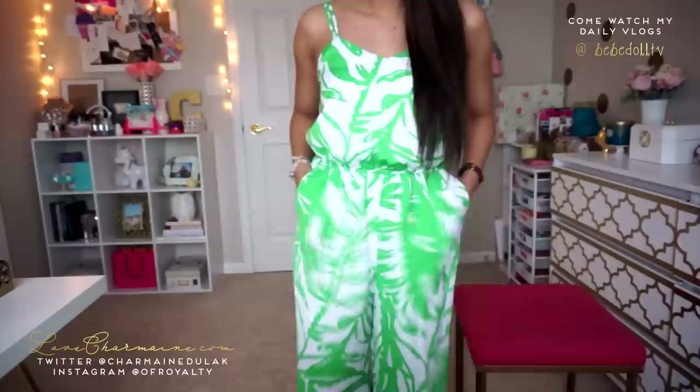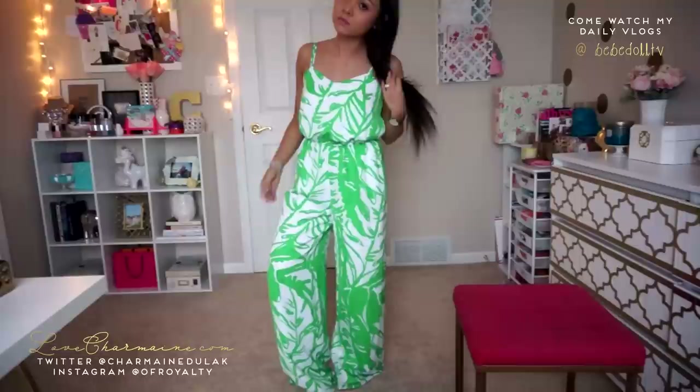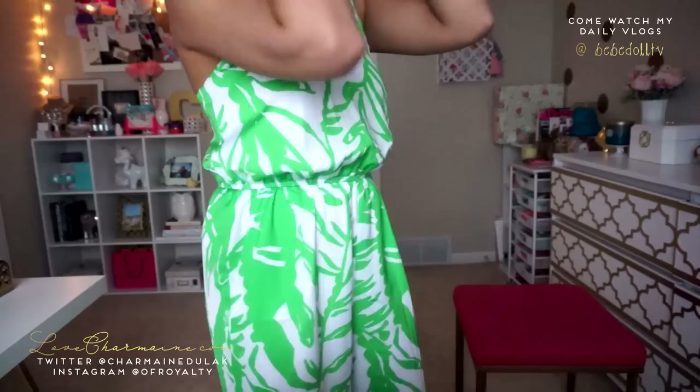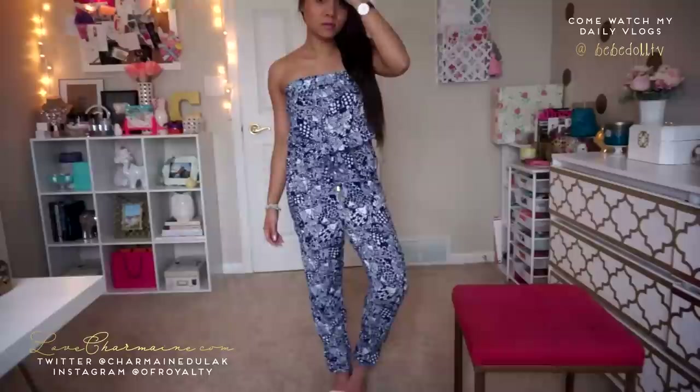This jumpsuit — I don't own any because I'm super short — but I just could not let it go. It's so pretty. I'll need to get it hemmed a little bit, though I could wear it with heels, but I want to wear it with sandals too. It's a really pretty green jumpsuit — I'm obsessing over green right now. It has spaghetti straps and gold hardware. It would look really cute with a belt. This was $44 in extra small.